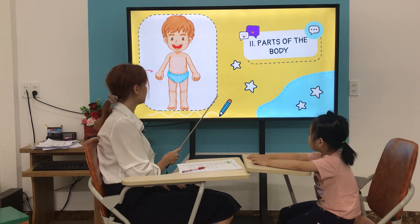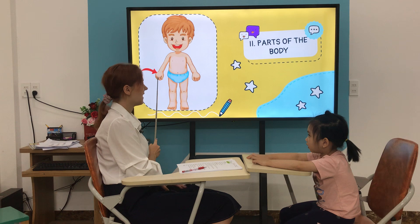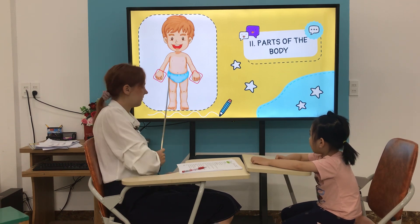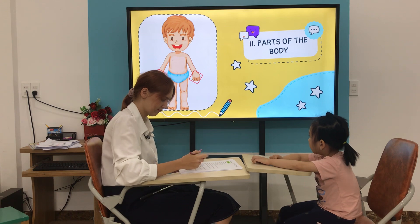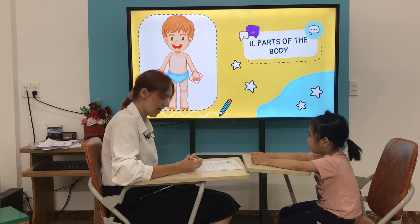What is it? It's a hand. It's a hand. How many hands do you have? I have two hands. Two hands.